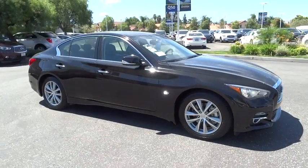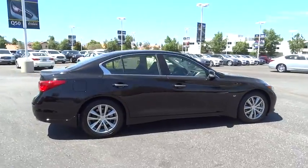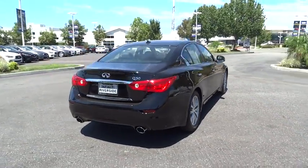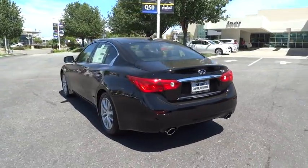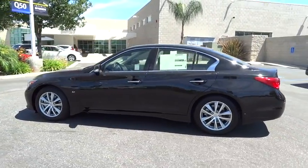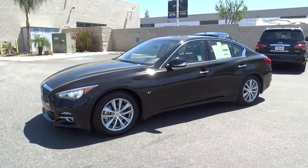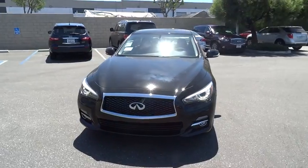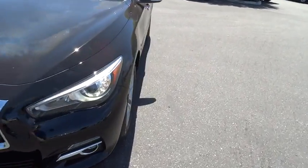The 2015 Infiniti Q50. The Q50 has elevated design expression by breaking all the design rules. Along with the signature appearance, it also comes with power. The breathtaking performance of Infiniti's Q50 engine leaves nothing to be desired. The engine block is crafted out of aluminum alloy to help reduce weight and increase responsiveness, giving you incredible power and a truly thrilling drive. Here are some of this vehicle's great options.